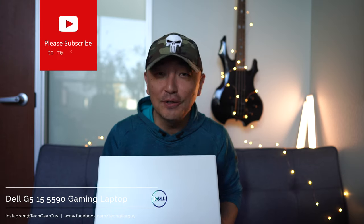Hello everyone, how are you? This is yours truly, TechYourGuy, coming at you. The date of this recording is October 17, 2019, and today I am coming at you with the Dell Gaming Laptop G5 15.